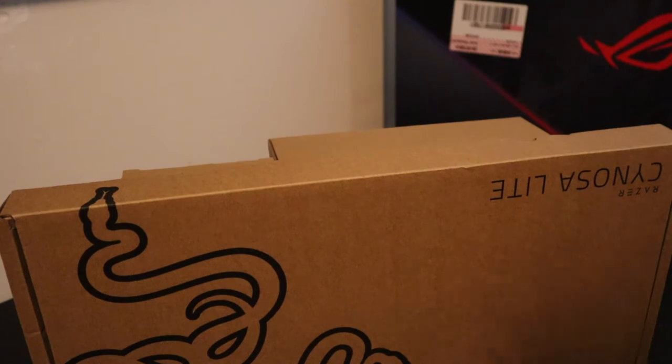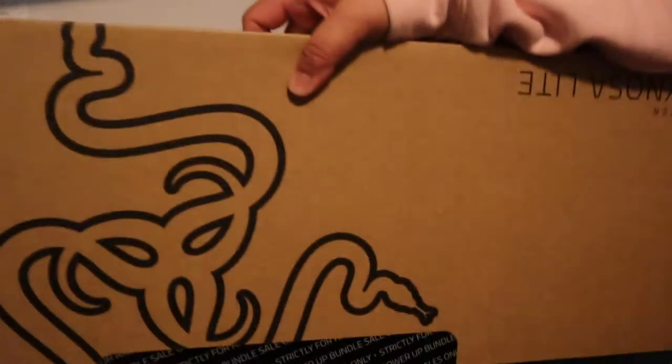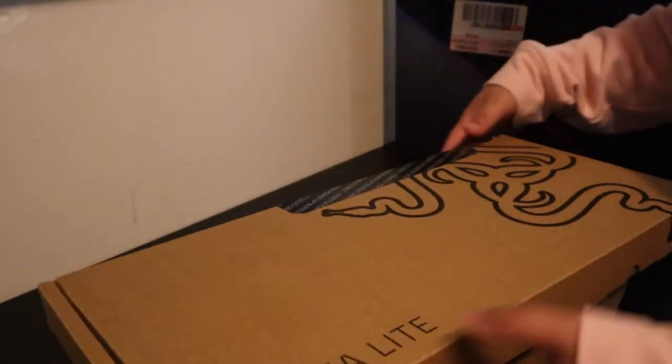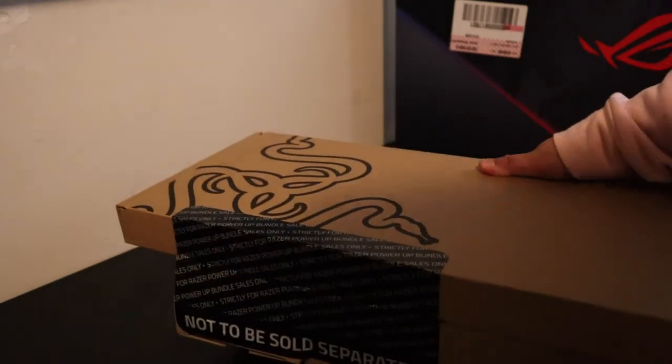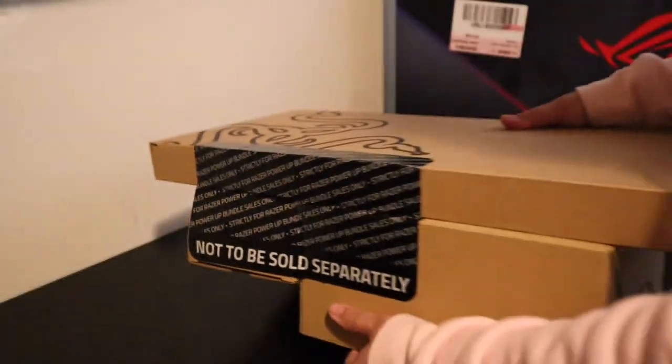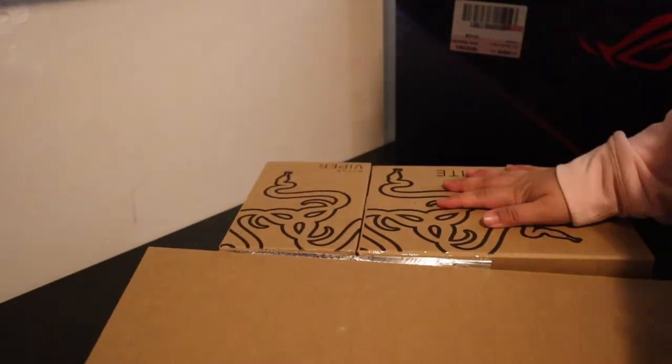They come separated in one box. So here's the keyboard, here's the mouse, and here's the headset. The box says 'not to be sold separately.'